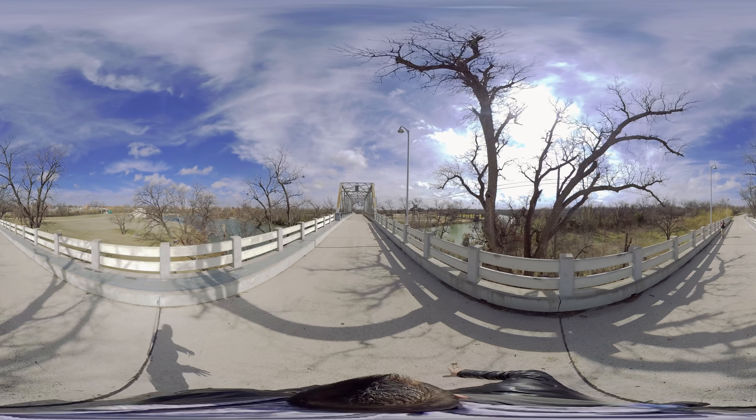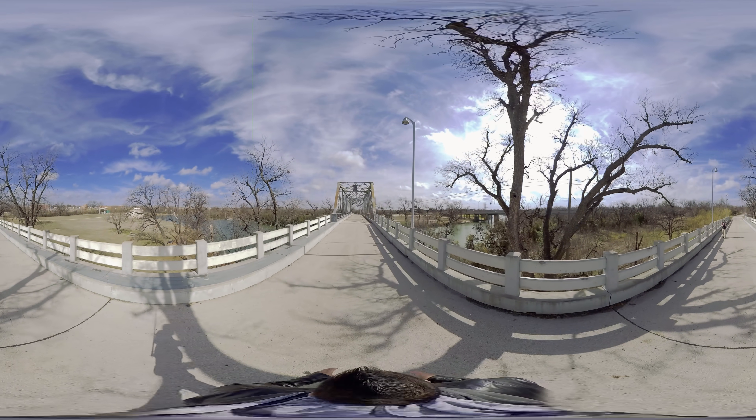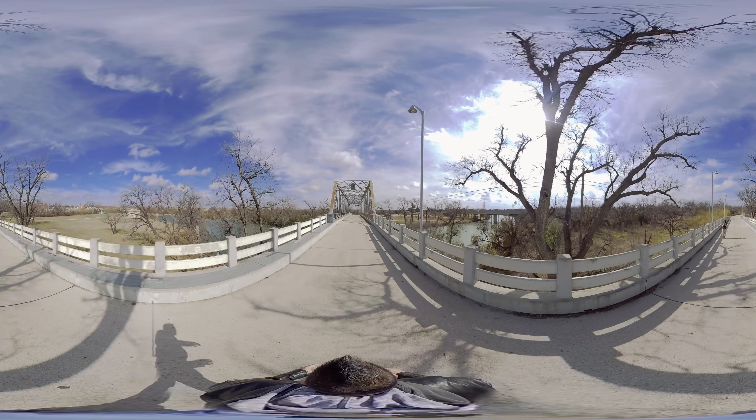That bridge on the right was not here obviously — that's brand new. So this bridge was probably where it all went down.